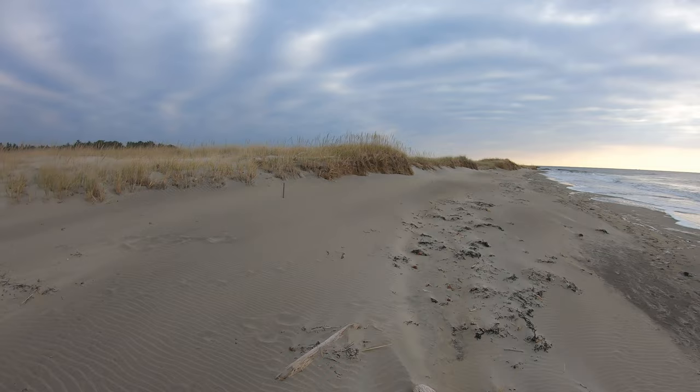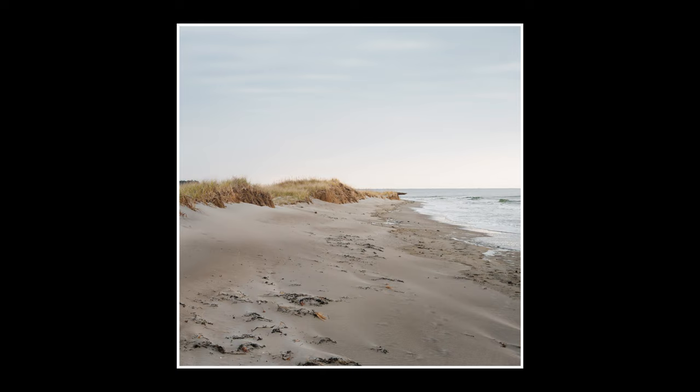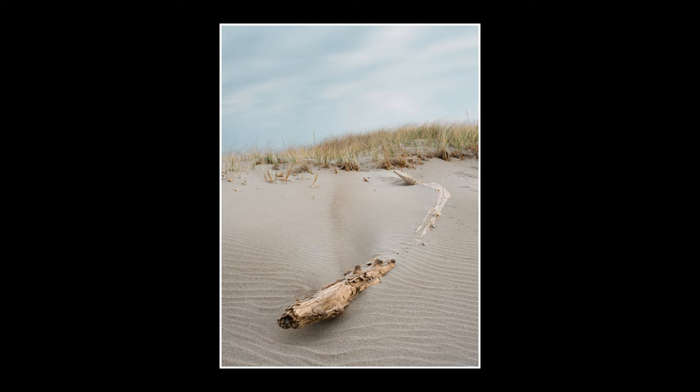And then of course you've got the long shoreline, nice soft light, the sea — easy pickings, right? And you really can't go wrong with driftwood, and it's everywhere, so we'll take that too.